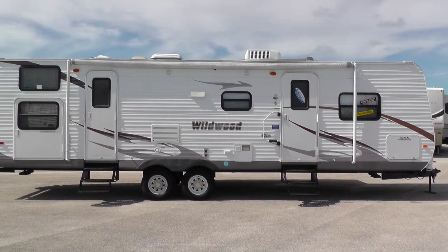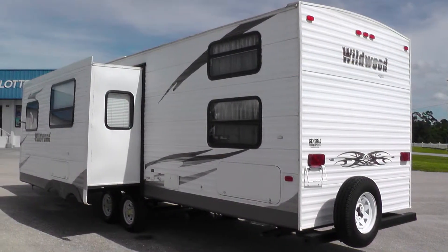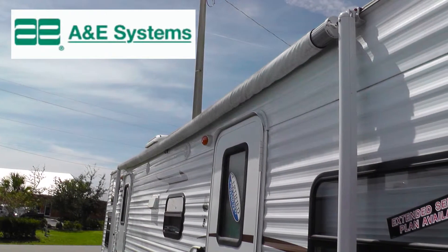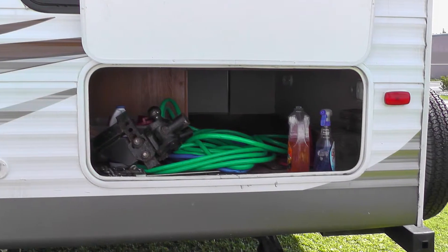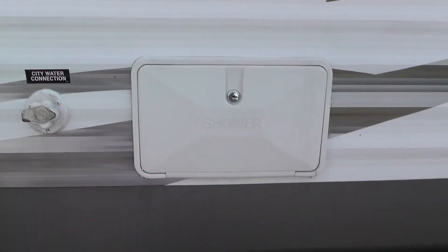The exterior is in excellent condition, has a beautiful like-new appearance and shows little to no signs of wear and tear. Exterior features include a 19-foot patio awning. There's plenty of basement storage in the two large pass-throughs and the standard compartment. There's even an exterior cooler on a slide-out tray and an outside shower.